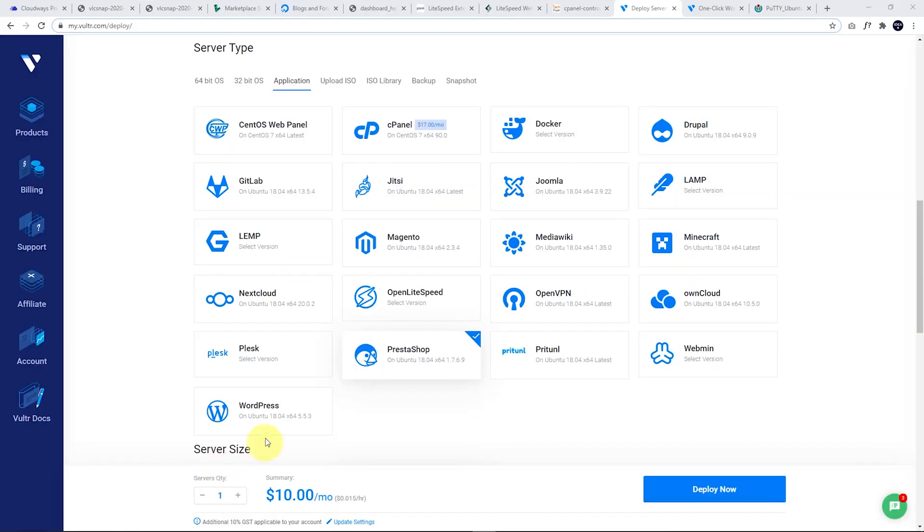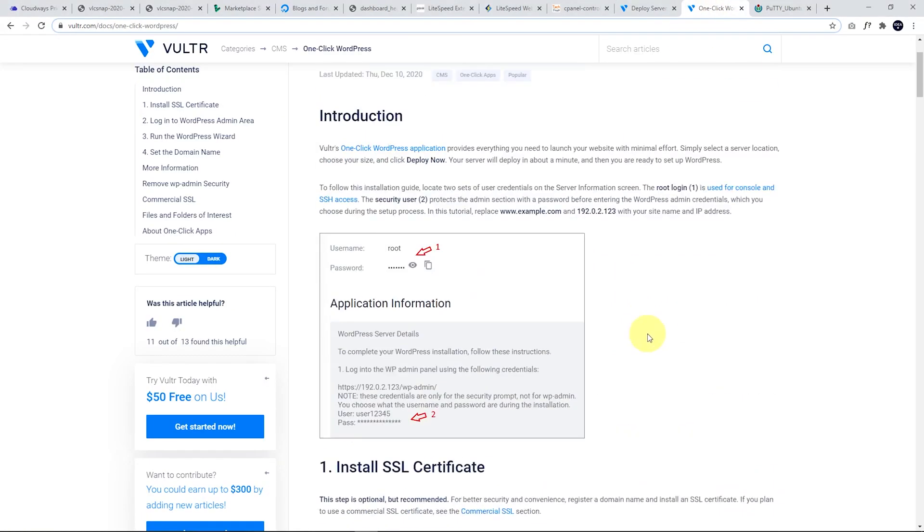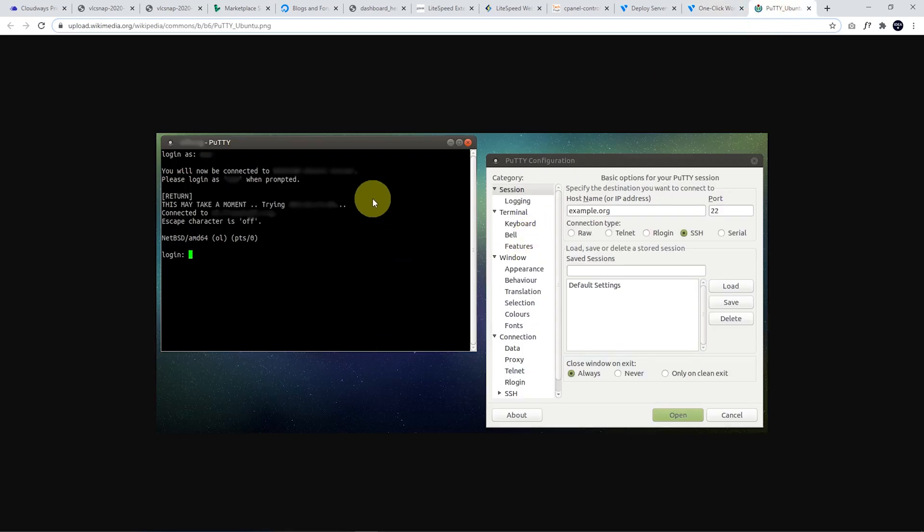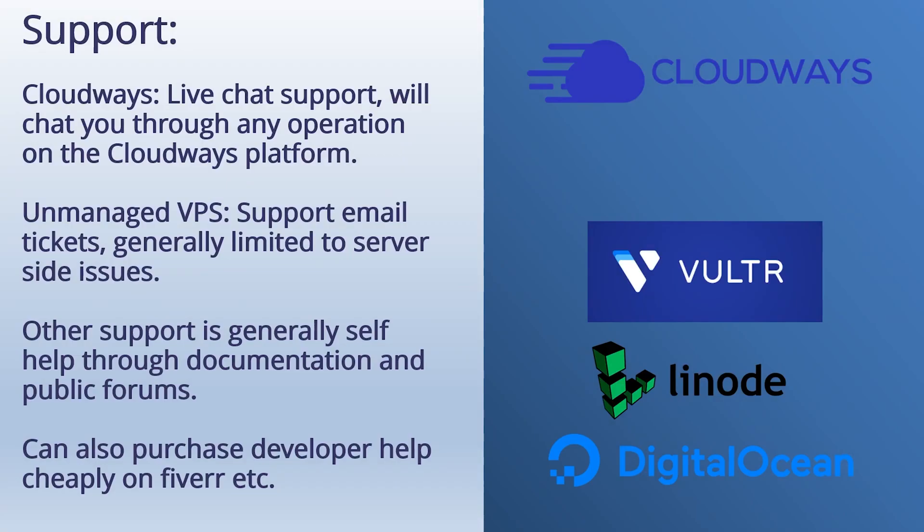A lot of people ask why not just set up WordPress by itself without a control panel. They do have instructions for a one-click WordPress install, but the difficult aspect is that without a control panel, if you need to input any commands you're going to be doing it from the command line — working through an SSH client like PuTTY and putting in commands to a terminal. It's not everyone's cup of tea, not the most user-friendly experience. You do save a bit of memory on your server, but it's not really recommended for those just starting out.